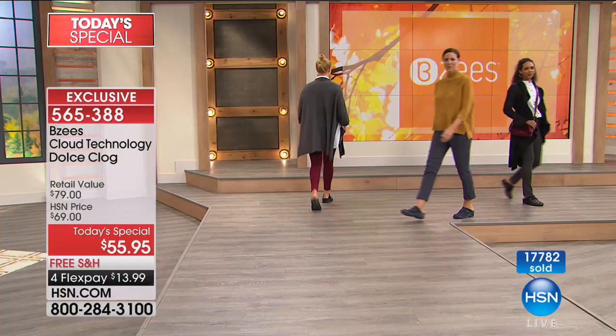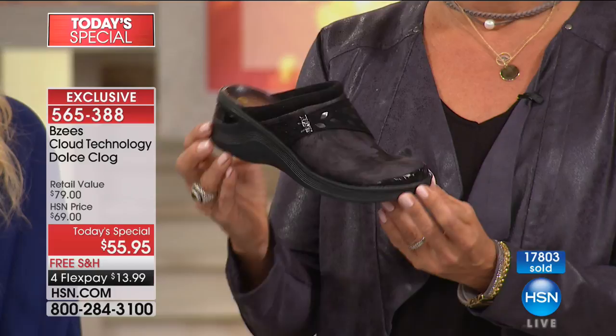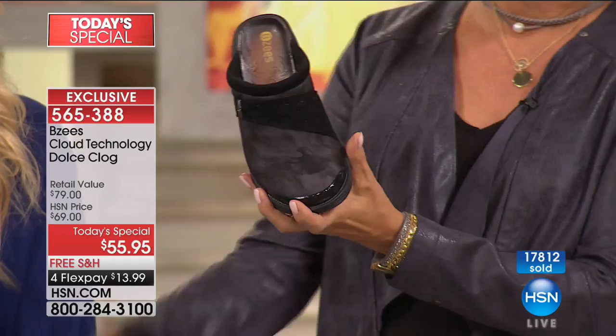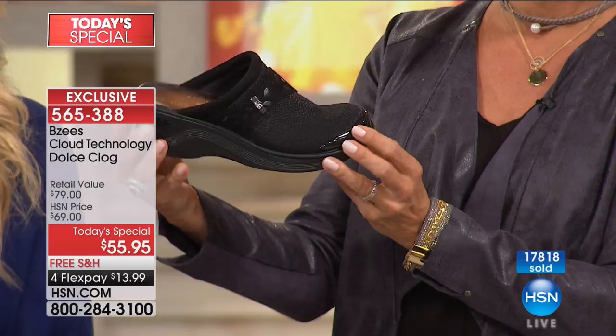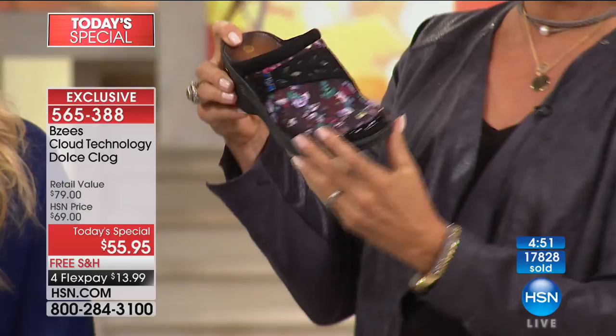Bobby confirms you can wear them wherever you want — step in a puddle, throw them in the washing machine, they dry and look great. She speed-walks in them and they don't fall off her feet. She's bought pairs for her daughters and granddaughters. Christmas is coming around, and when you find something that feels so good, you're happy to share the good word. Bobby wears a 7.5 and her daughters are 5'8" and 5'10".